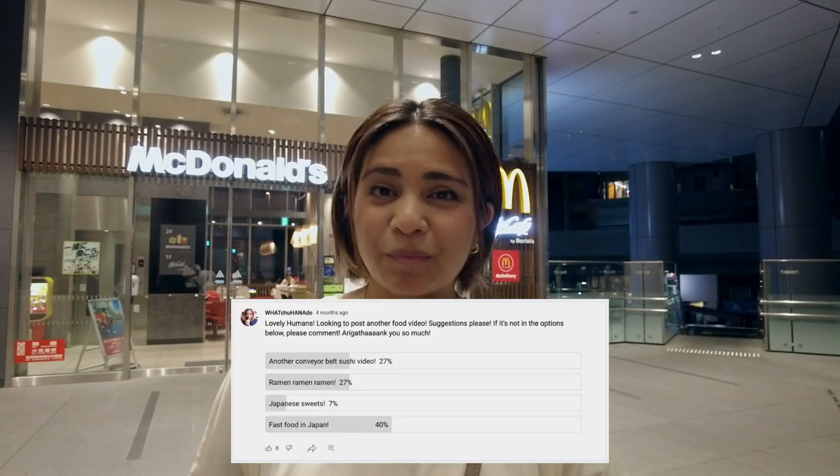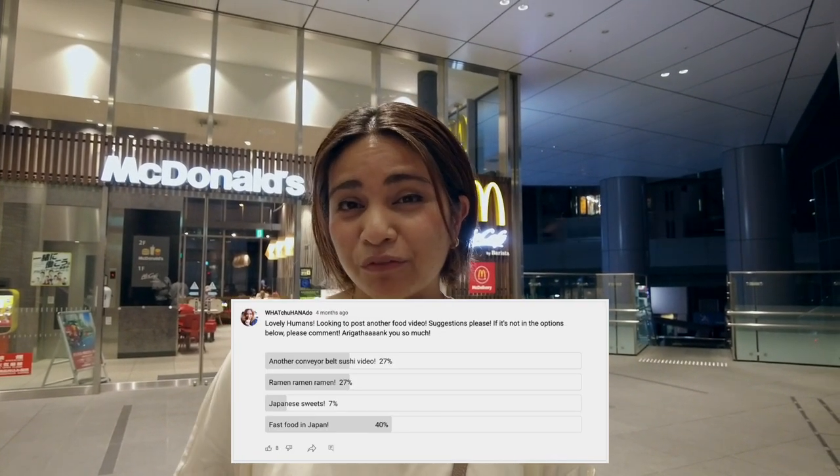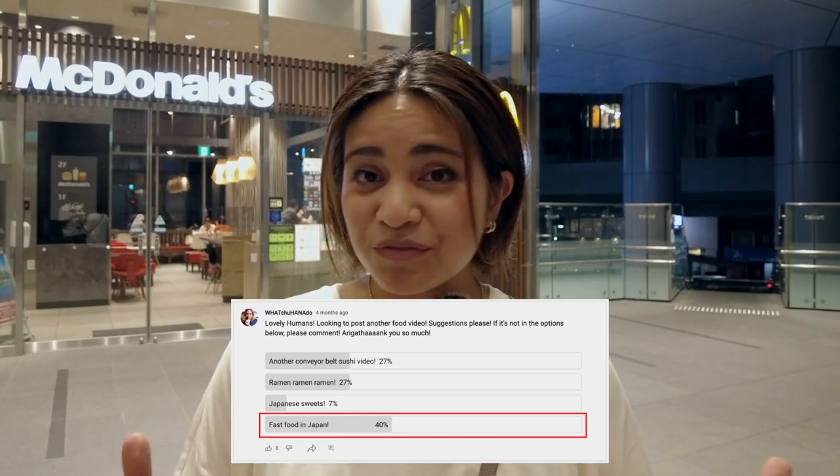Hello everyone! A few months ago we put up a poll on our channel asking you guys what kind of food you wanted to see in Japan, and fast food in Japan won. There are two types of fast food in Japan: the more Western kind like McDonald's, Burger King, KFC and Wendy's, and the more Japanese kind like Yoshinoya, Matsuya and Tsukiya. We're going to do videos on both types, but tonight we've decided to go to the most popular fast food chain in the world — McDonald's.